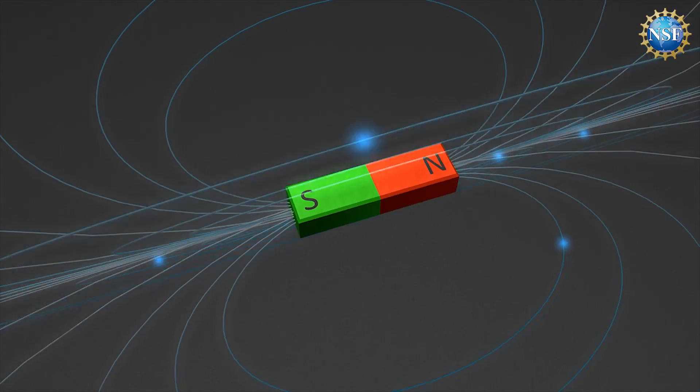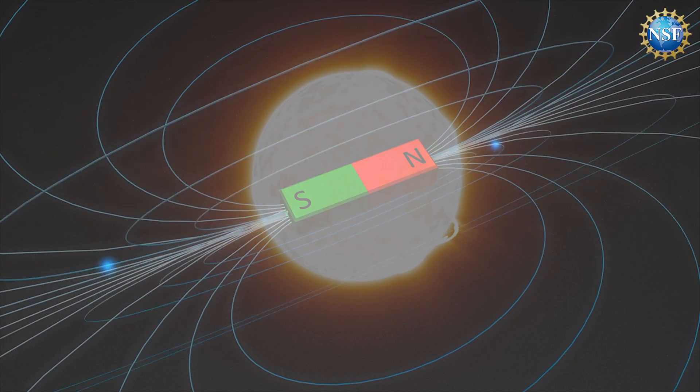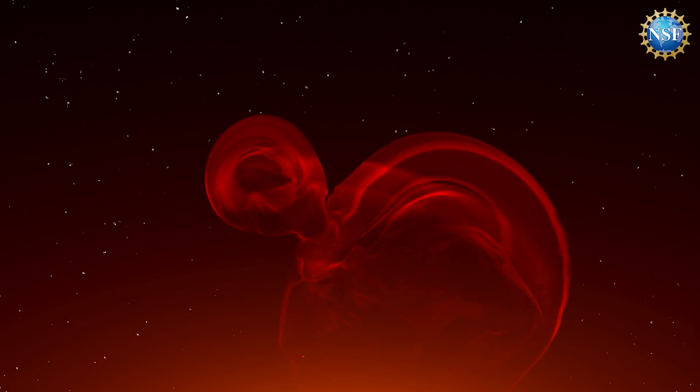I think everybody, or most people, are familiar with the idea of a magnetic field from a bar magnet. In quiet times, at solar minimum, the sun is essentially a bar magnet — the magnetic field is kind of like this. But because it's not a solid body, it's made of plasma, it's twisting and moving, and so the magnetic fields get all sorts of twisted up, which is what gives us things like sunspots and coronal mass ejections.